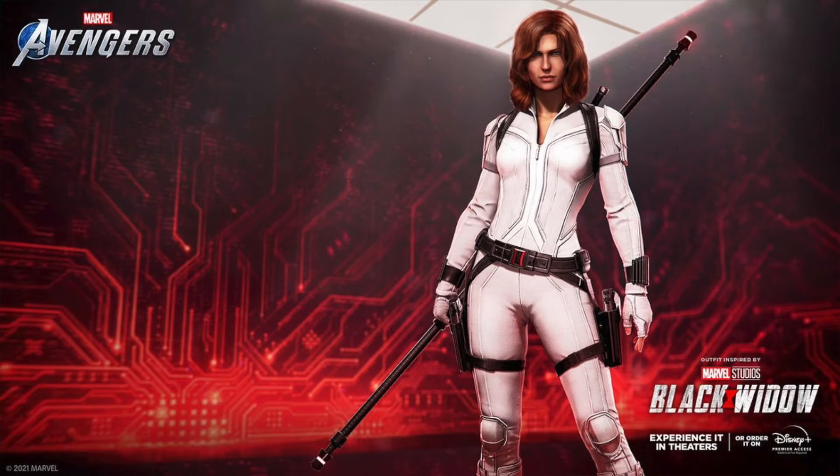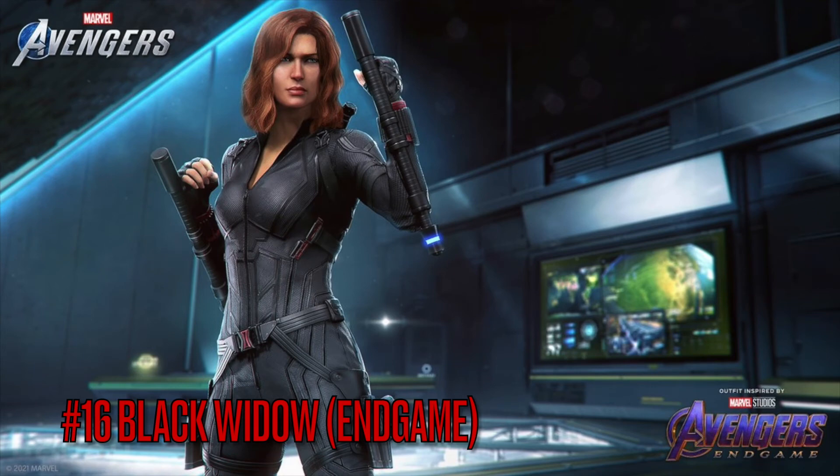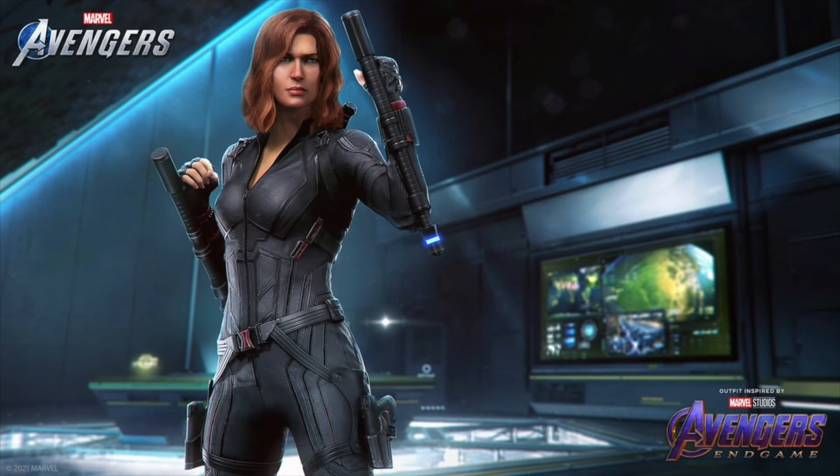Moving on to number 16 is the Black Widow Endgame skin. Honestly a pretty good skin — I like it. A lot of people mentioned the hair, and yeah, I wish she still had the single braid with the blonde at the end. I don't know why they didn't do that — hopefully they go back and change up those skins, especially the Endgame Hawkeye one, because I'd probably use it a lot more.